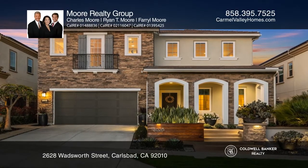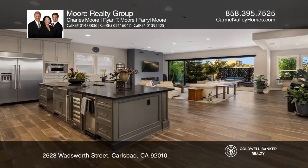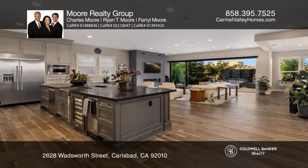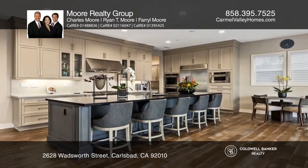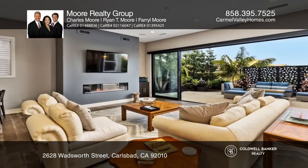Don't miss this exquisitely upgraded Toll Brothers home in Robertson Ranch with canyon views. The open floor plan offers an expansive gourmet kitchen with a large center island, stainless steel appliances, and a walk-in pantry.